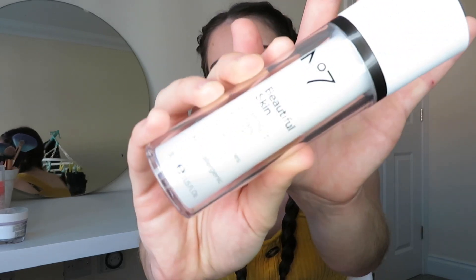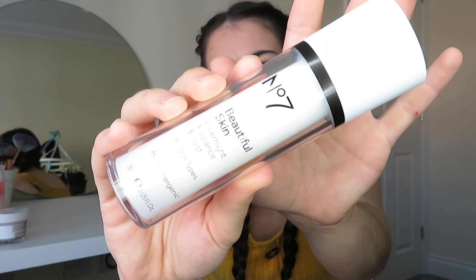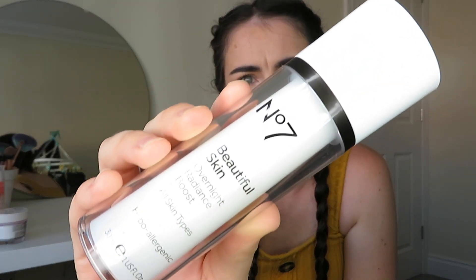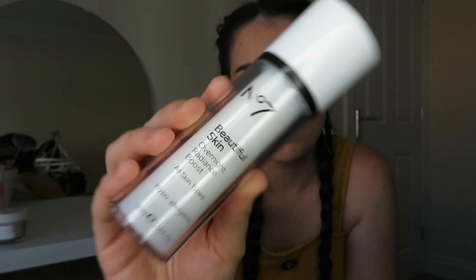Next I'm going to go on to the serum I bought. I've never really used serums before, so it's not something I can easily compare to something else. But this is the Number 7 Beautiful Skin Overnight Radiance Boost — this one is for all skin types. Basically, you put it on after you've cleansed your face but before you've moisturised.